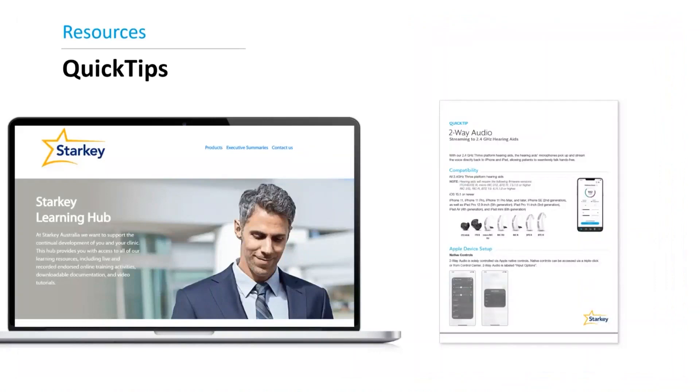We're extremely excited about this brand new feature for Livio products and we know your patients will be excited as well. We have a quick tip available to provide you with the needed information on the Two-Way Audio feature. Thank you so much for watching. Should you require more information on this topic or any others, feel free to reach out to your product specialist or you can reach us on our toll-free number at 1-800-024-985.